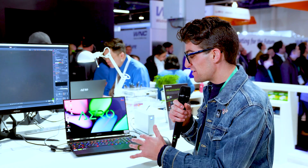We're here at CES 2020 in the Gigabyte booth looking at the Aero 15, a powerful laptop that runs cool and is color accurate.